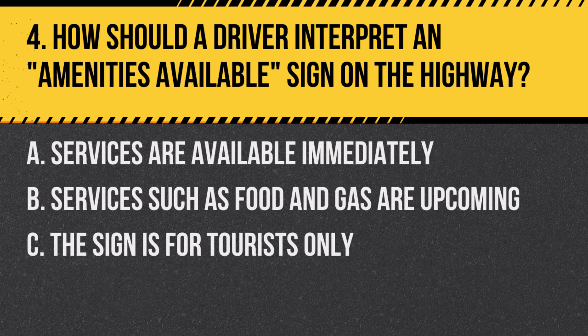Question 4: How should a driver interpret an amenities available sign on the highway? A. Services are available immediately. B. Services such as food and gas are upcoming. C. The sign is for tourists only. Answer: B. Services such as food and gas are upcoming. This sign indicates nearby amenities.